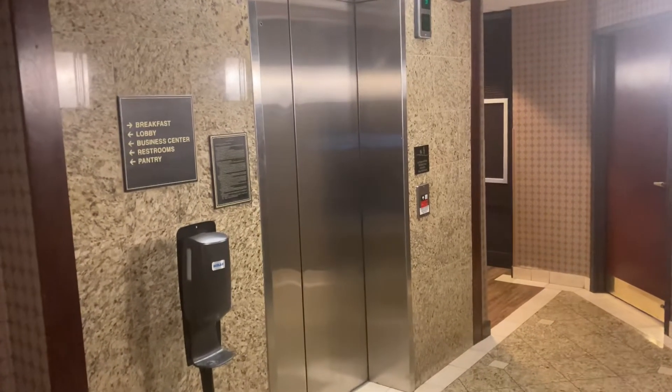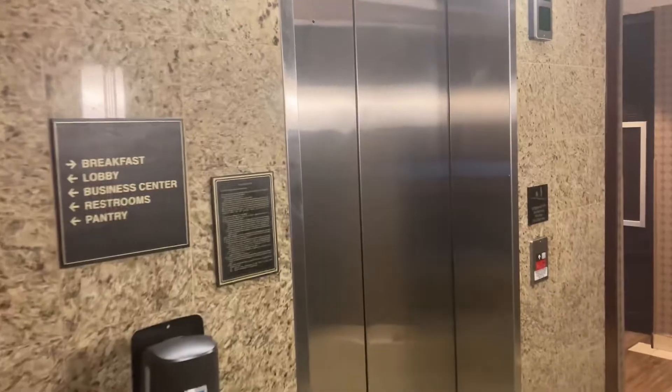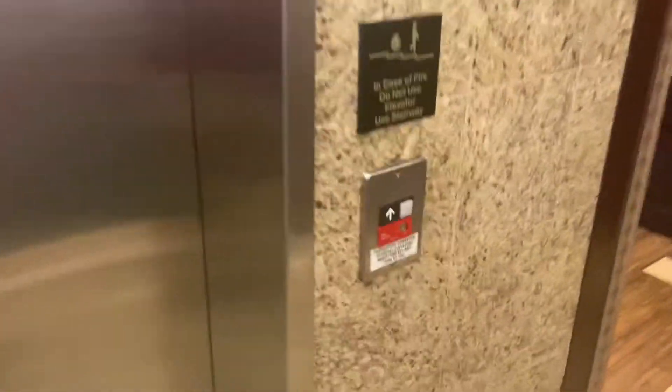All right, this is the elevator here at the Drury Inn & Suites Hotel in Sugarman, Texas. We have an Otis Series 1.